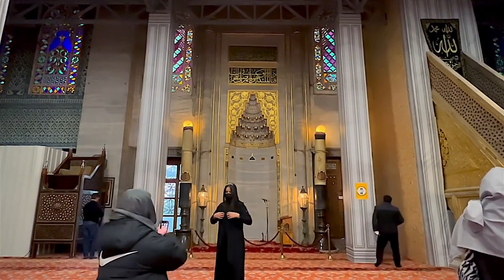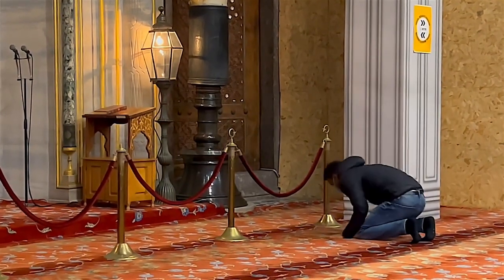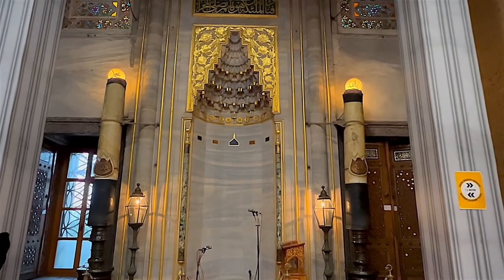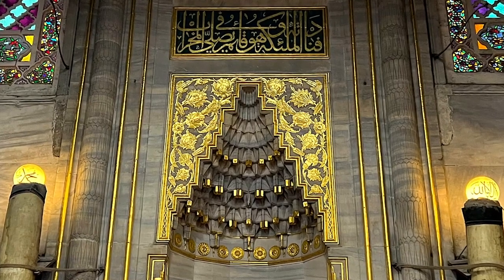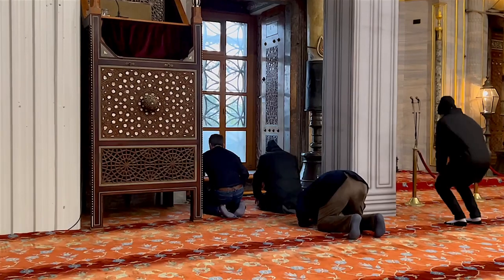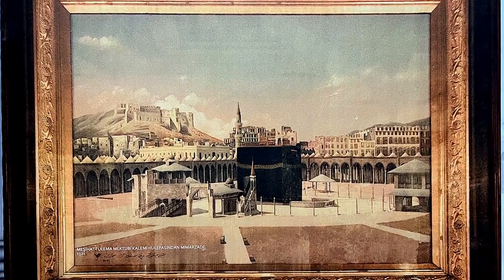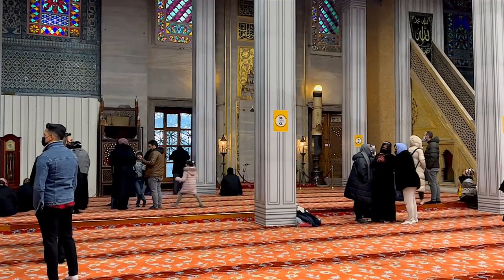This caused some controversy, as the only other mosque with six minarets at that time was the Prophet's Mosque in Mecca. A comprehensive restoration of the mosque started in 2017 and has continued in stages. The Blue Mosque was included in the UNESCO World Heritage Site List under the name Historic Areas of Istanbul.